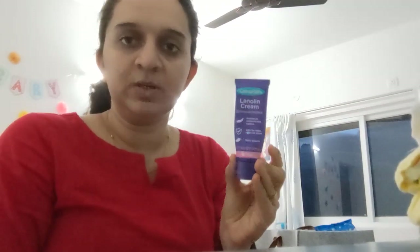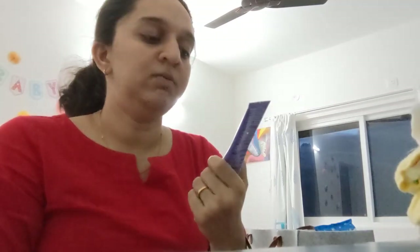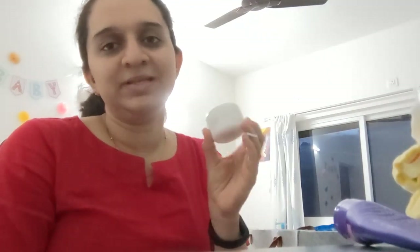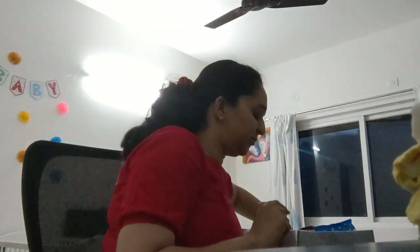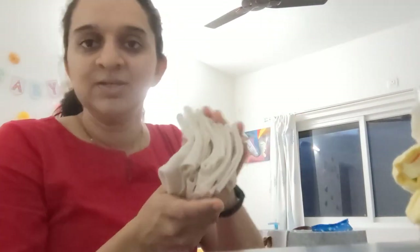Another thing is nipple cream — this is a must-have when you breastfeed. I have two: one is from Lansinoh, a US brand that my sister-in-law gifted me. You can find it in India on Amazon but it costs around 1,500–2,000 rupees. I also found one from The Moms Co. — their natural nipple butter costs only 300 rupees and works just as well.